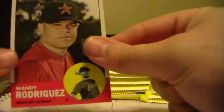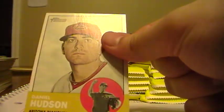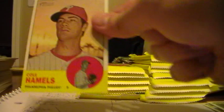Willy Rodriguez, Astros. Desmond Jennings for the Rays. Rookie of Addison Reed, White Sox. Charlie Manuel, Phillies manager. Daniel Hudson, Diamondbacks. Matt Cain, Giants. Cole Hamels, Phillies. There's an insert - New Age Performers, Roy Halladay of the Phillies. Jamie Carroll from the Twins. And Alejandro De Aza, White Sox. Bobby Abreu, Angels. Yadier Molina, Cardinals - so he is indeed a Cardinal, that answers that one.